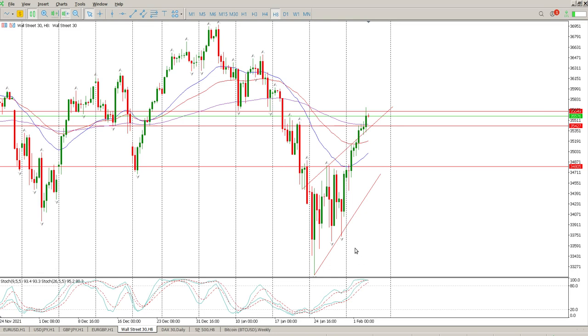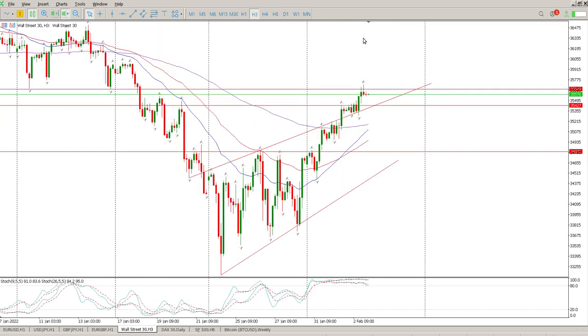I don't like the way the oscillators are looking. I still believe we have some form of a flag here, so I am expecting some form of a pullback. I've been waiting for the pullback to start getting long and we just haven't had it. The most logical area is 34,800, so looking for price to get back to 34,800 and then a move to the upside.